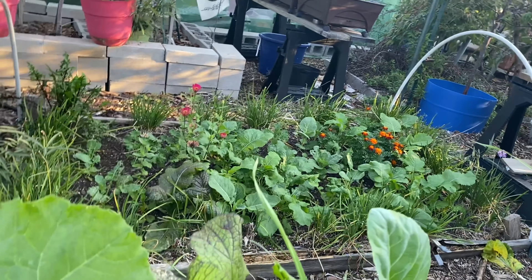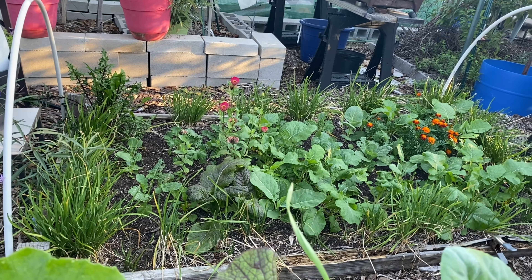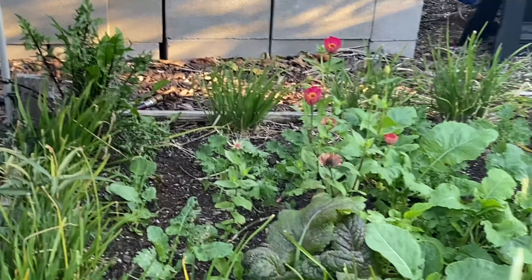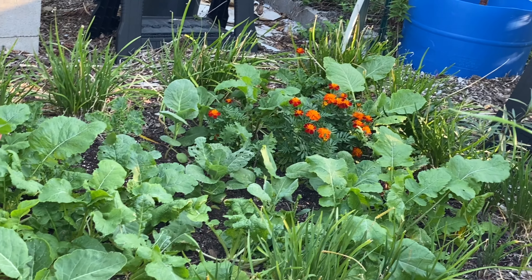Right over there is the only low-to-the-ground raised bed that I have left outside, and we've really been attacking the cabbage worms, and you can see everything is looking good.